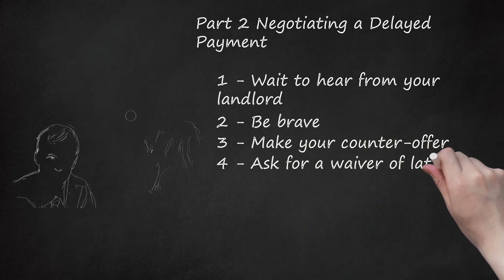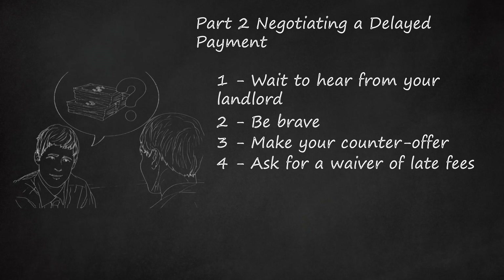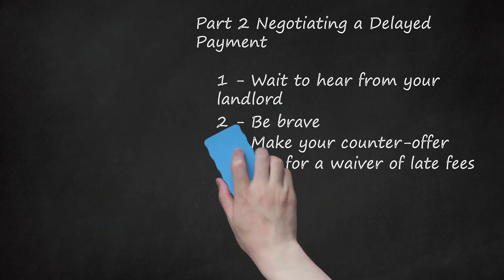Step 4: Ask For A Waiver Of Late Fees. Your lease probably allows the landlord to add late fees or to charge interest for each day the rent is late. However, you should try to get these waived. On the one hand, you don't want to press your luck — if you are having a hard enough time getting the landlord to accept the delayed payment, then you might want to remain silent on late fees. On the other hand, if your landlord readily agrees to the delay, then gently ask if you can get the fees waived as well.